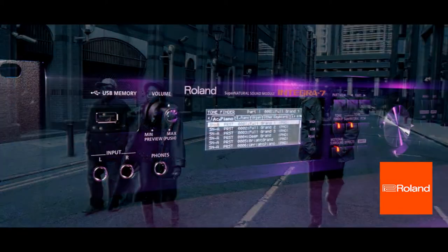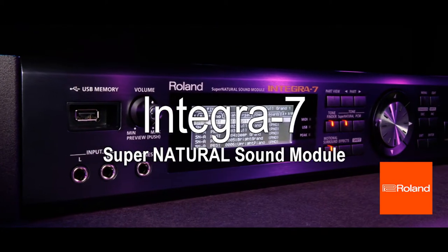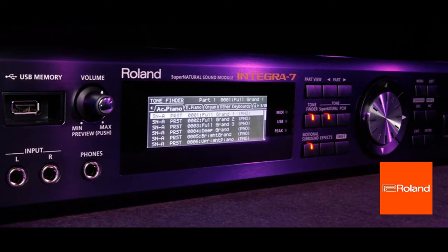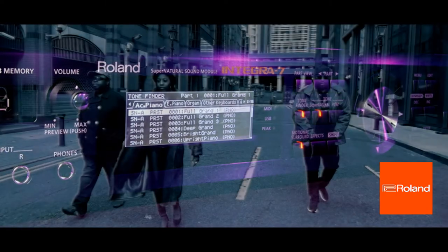Now for sound, where would I be without my Integra 7 sound module? This little rack mount box has got over 6000 sounds and fantastic drums for hip hop and soul.